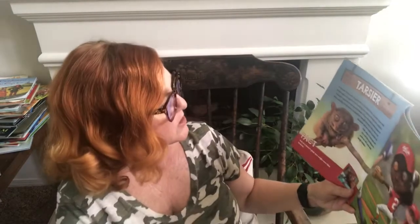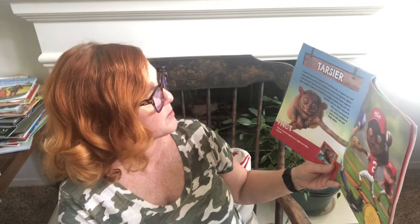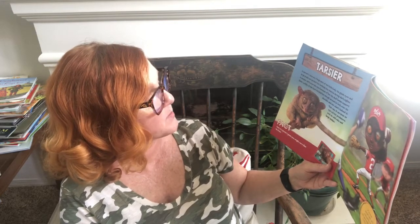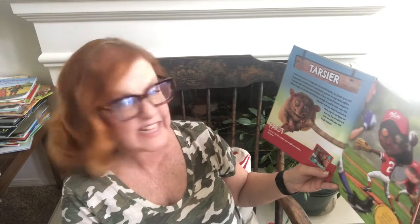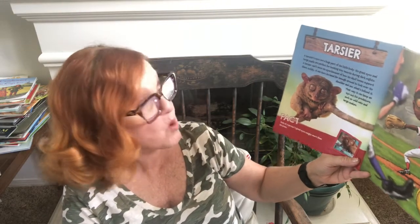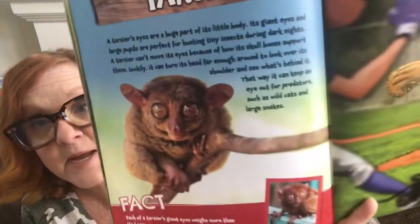Tarsier — a tarsier's eyes are a huge part of its little body. Its giant eyes and large pupils are perfect for hunting tiny insects during dark nights. A tarsier can't move its eyes because of how its skull bones support them, but luckily it can turn its head far enough around to look over its shoulder and see what's behind it, keeping an eye out for predators such as wild cats and large snakes. Each of the tarsier's giant eyes actually weighs more than its brain. If you had tarsier eyes, you could easily watch a game for base stealers in time to throw them out.